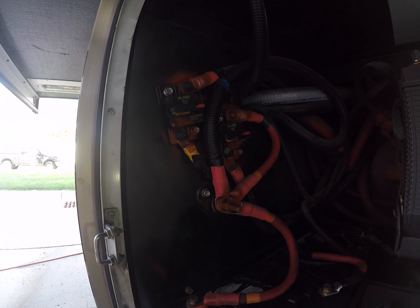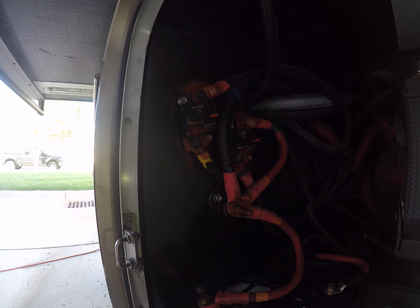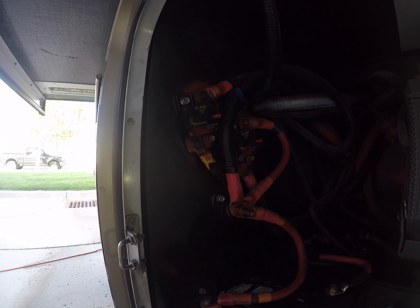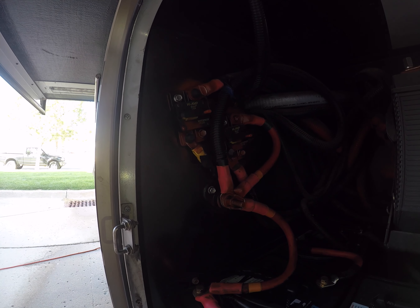Sometimes they'll pop down if the jacks are having trouble — they get a little stressed out, so you might find that to be common. This is where you find the high amperage circuit breakers that are tied to the main house batteries. If a lot of stuff's not working, it probably has to do with these two circuit breakers right there.